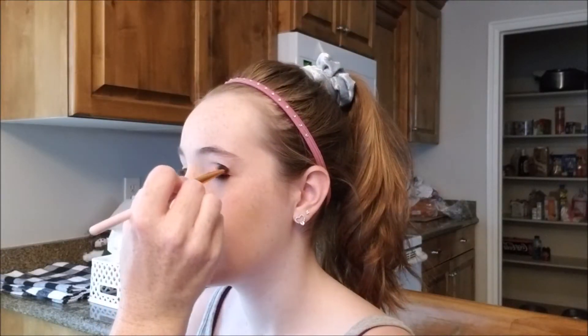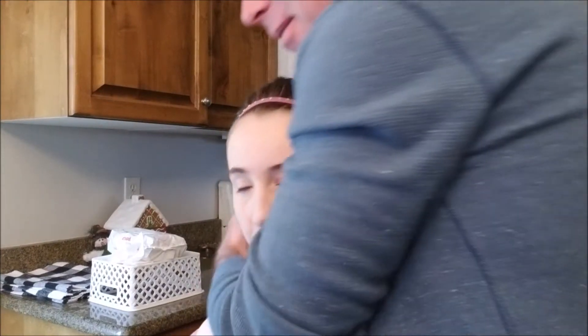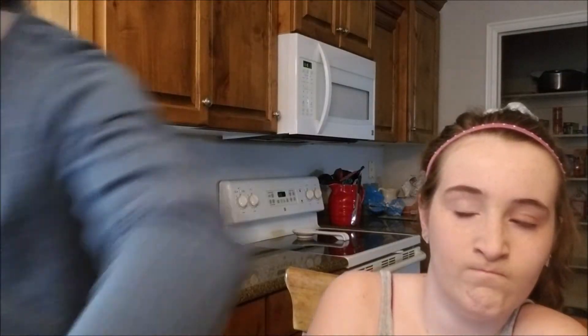Dad? Are you okay? I fell up the stairs. Get in the middle of it. Dad, go! Get in the middle of it. I fell up the stairs because I'm clumsy. Love you too.